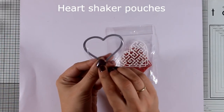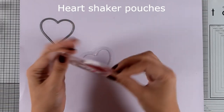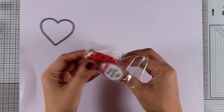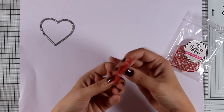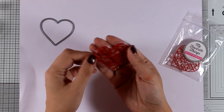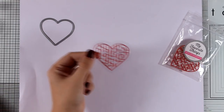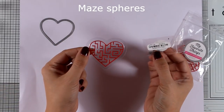These are great for creating interactive cards. I'm going to take one out — as you can see they come in white and red. I'm going to place that inside the pouch so you can see how nicely it fits inside. They have also released some tiny little metal balls that you can place inside that maze, so this is going to be a great interactive element on top of your cards.